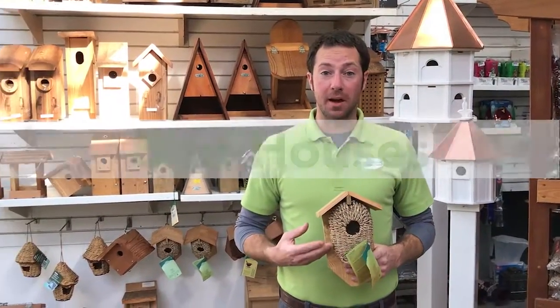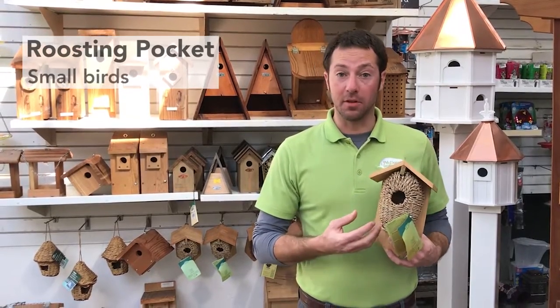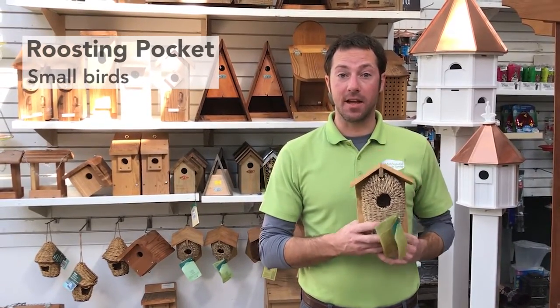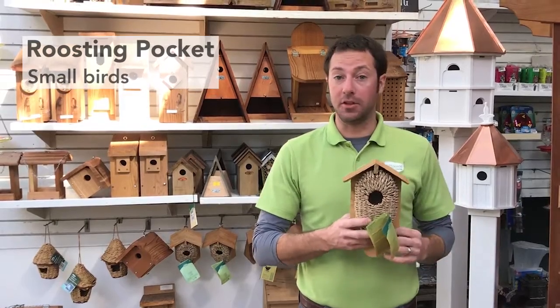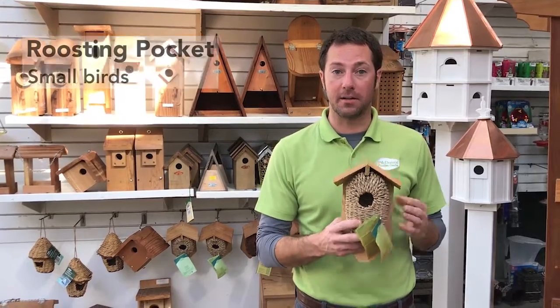This birdhouse is a roosting pocket. Roosting pockets are great for smaller, different types of birds that will roost in this pocket and stay in there for many years, or at least just the season. It's a great way to invite those birds into your yard with the roosting pocket.